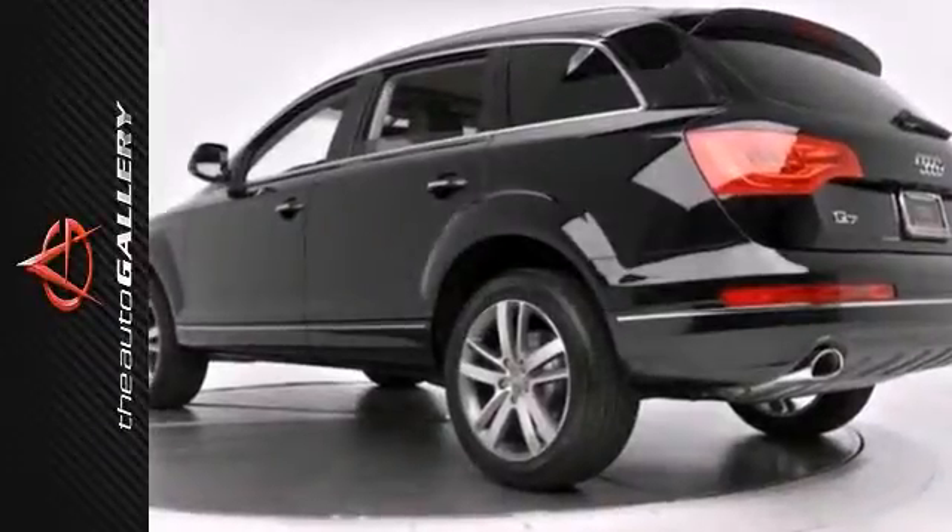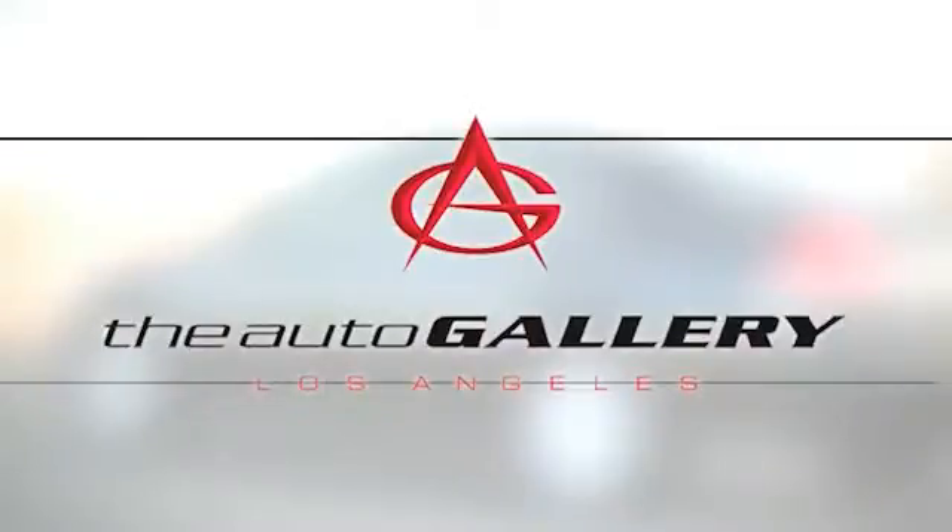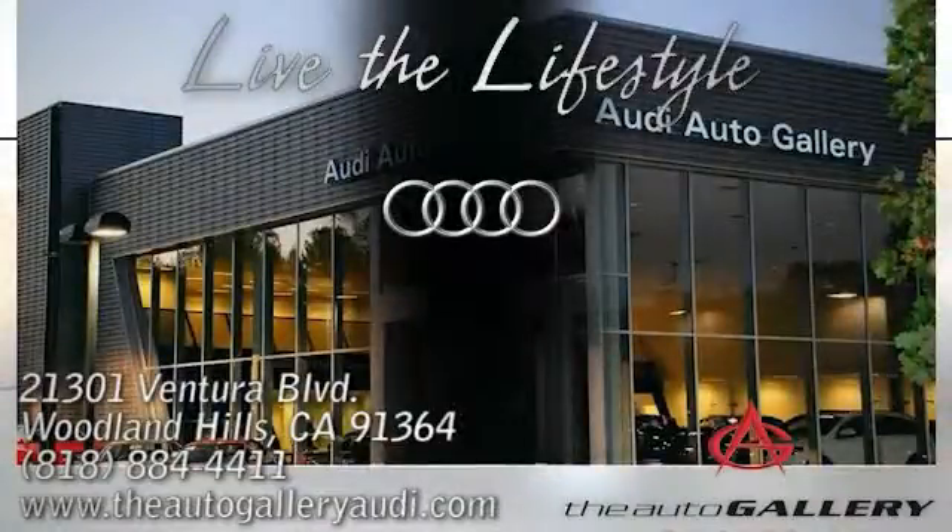We'd love to have you take it for a test drive. Buy with confidence only at the Audi Auto Gallery, conveniently located at 21301 Ventura Boulevard in Woodland Hills, California.